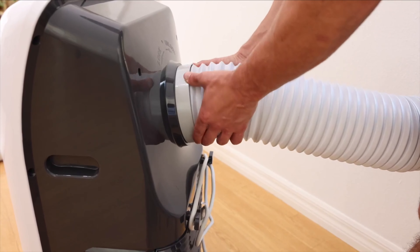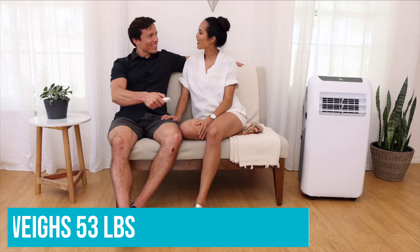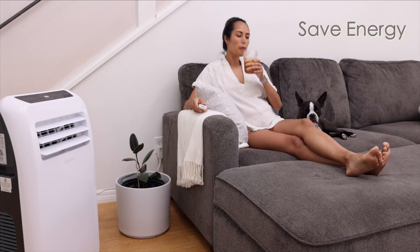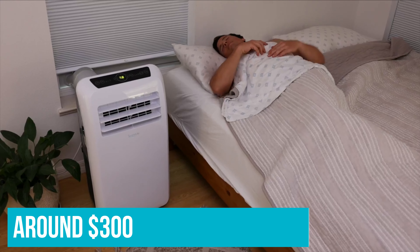The SerenLife SLPAC-8 is small but not the smallest AC unit — it weighs 53 pounds. You can move it around, but you'll likely break a sweat doing it. However, compared to the Honeywell small AC unit, it's cheaper, costing only $300.